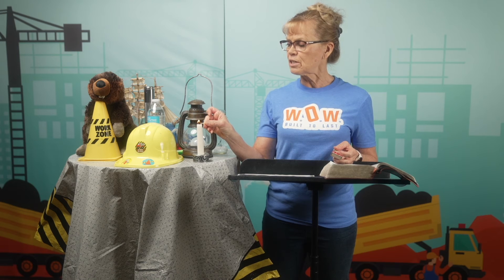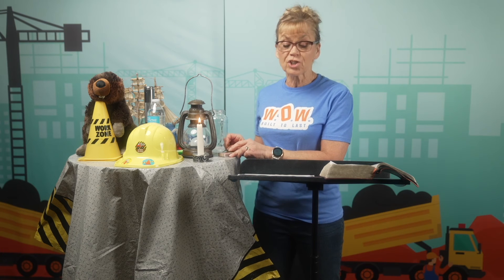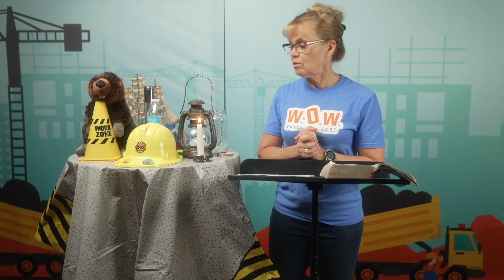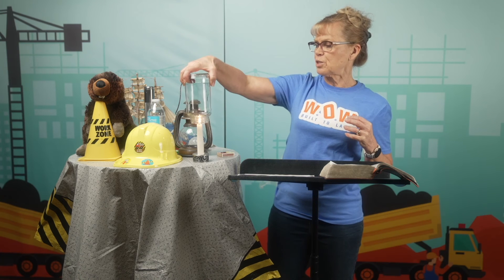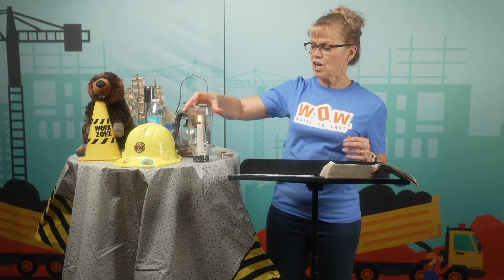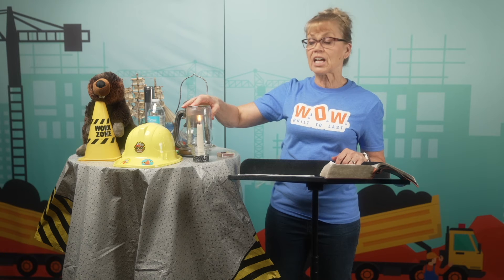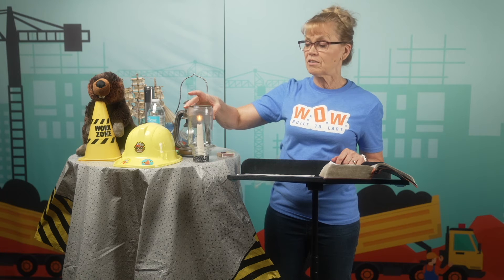Do you know what happens if you put a jar over a burning candle? Let me light this candle here — there it goes. Maybe you've done this experiment at school. What does fire need to burn? It needs oxygen. So if I put this jar over this candle, it might take a little bit of time, but pretty soon it's going to burn out. The light — there it went. It won't shine anymore.